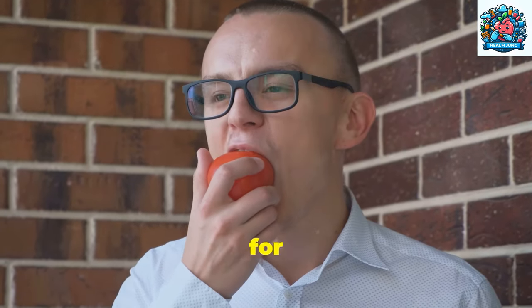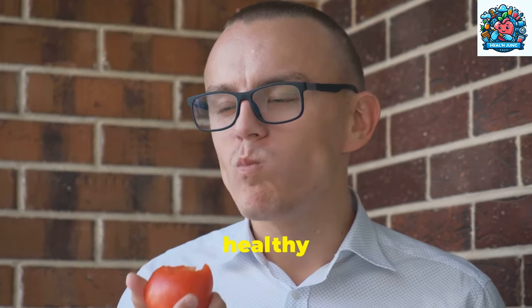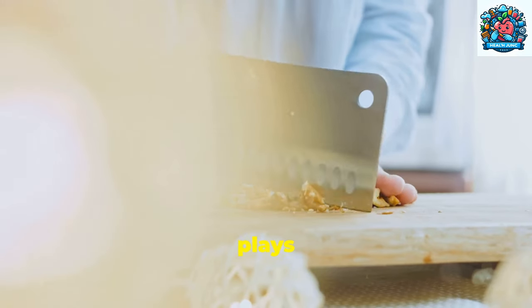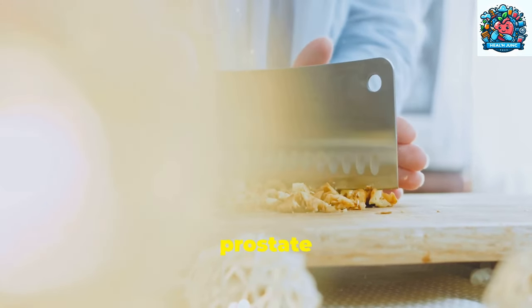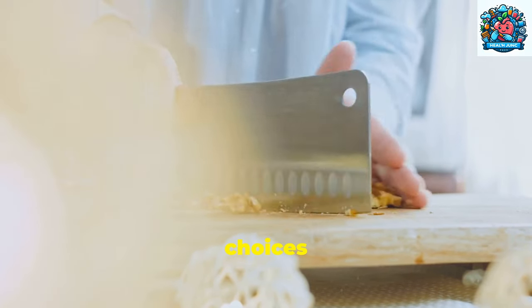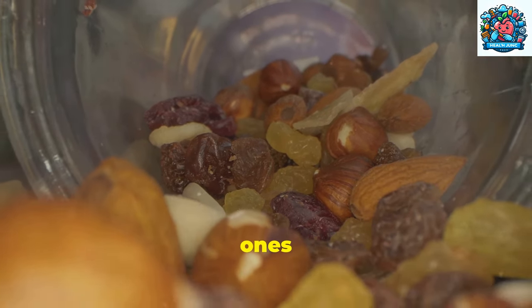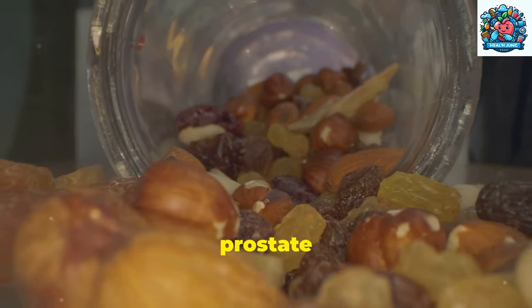Maintaining prostate health is crucial for overall well-being, and one of the most effective ways to achieve this is through a healthy diet. The food we consume plays a significant role in the health of our prostate gland, which is why paying attention to our dietary choices is essential. Consuming the right foods and avoiding harmful ones can have a profound impact on prostate health.